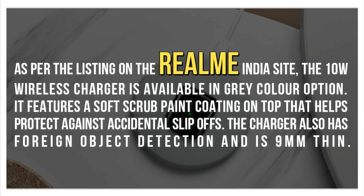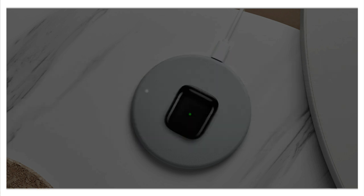As per the listing on the Realme India site, the 10W wireless charger is available in the grey color option. It features a soft scrub panel coating on top that helps protect against accidental slip-offs. The charger also has foreign object detection and is 9mm thin.